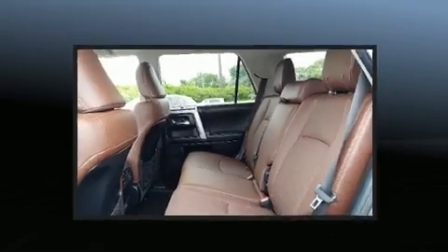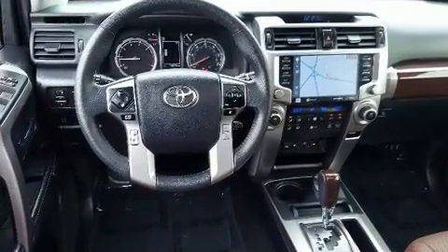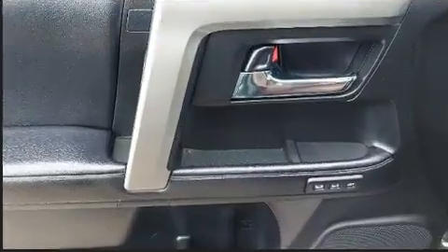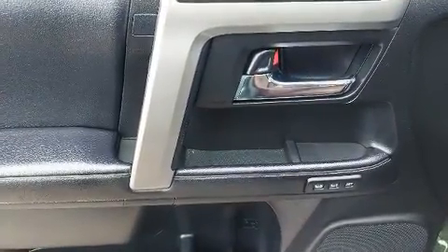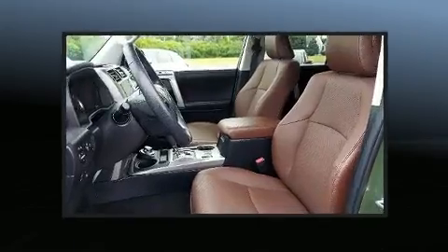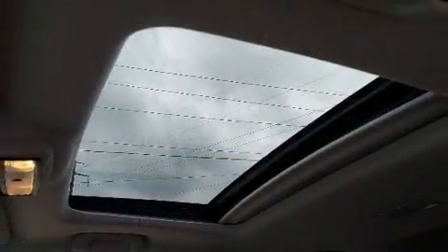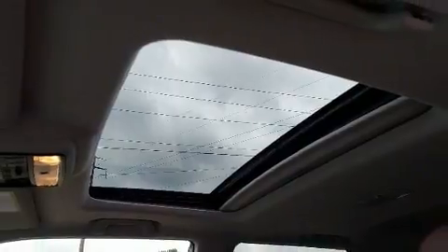With side curtain airbags supplementing the rest of the safety network, you can be assured that you and your passengers will experience top-tier protection. This vehicle has achieved certified pre-owned status by passing Toyota's comprehensive certification process.